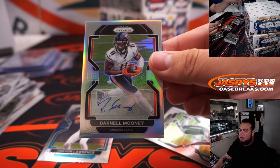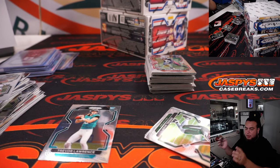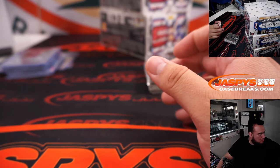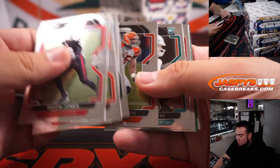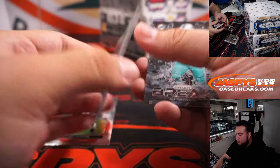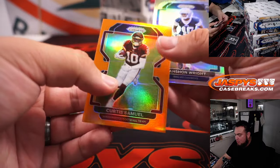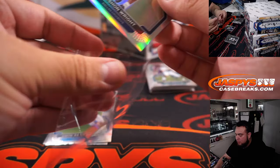And then we have a Darnell Mooney, second year as well, Chicago Bears — Bears is a Shamax. Tall Pits. Patrick Queen, Green Scope. Curtis Samuel. Football team for Jeff. Nashawn Wright, silver rookie. Should have one more color here at least. Travis Fulbin for my Eagles.